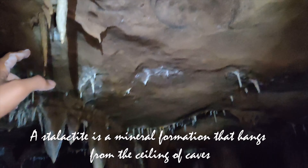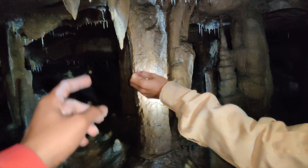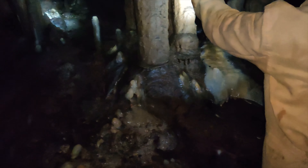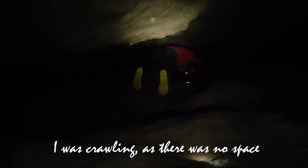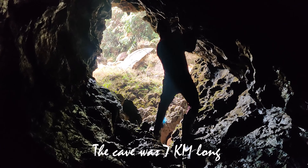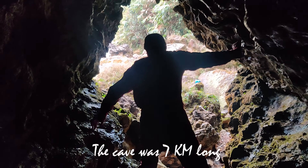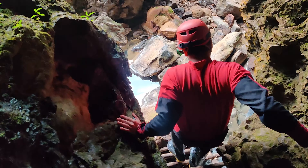Bats! So we are inside this cave and we are really enjoying it. It's a dark cave and the water is also on the ground. Stalagmite. And that is — columns. When they join together, they will become columns. That's a really big column. This one is a big column. There we go.